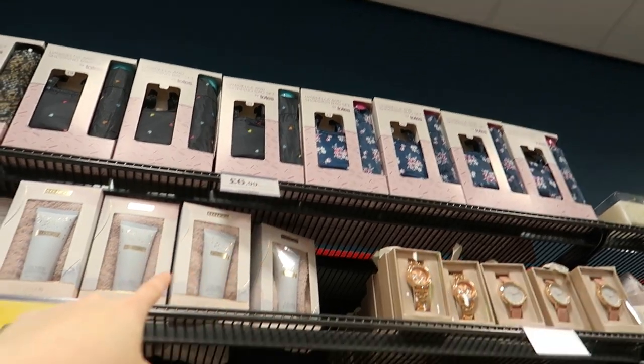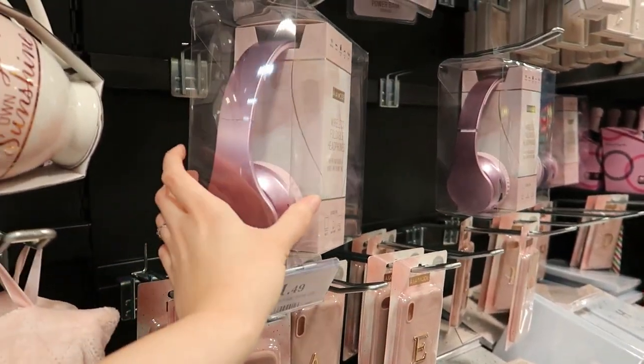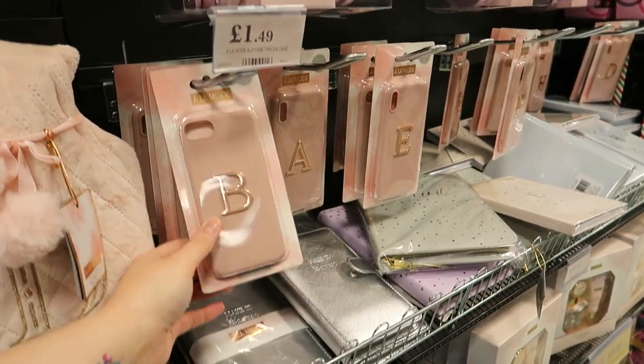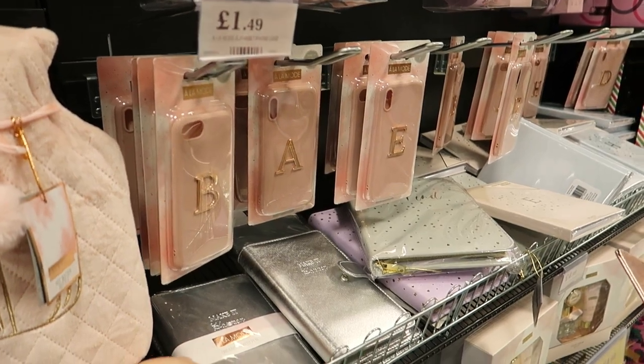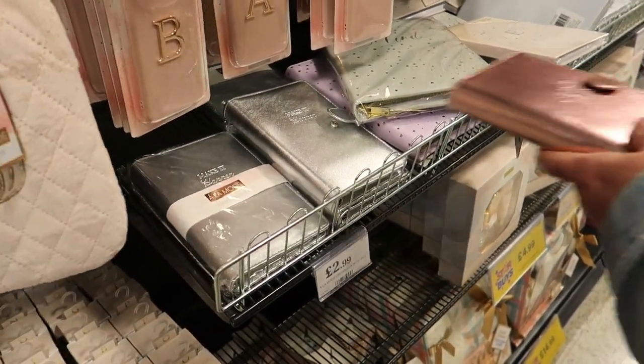There's a shopping bag set, an umbrella, foot lotion. Oh, and headphones — they look like Beats, well probably not the same quality, but there are also phone cases and seeds. Little organizers make good stocking fillers.